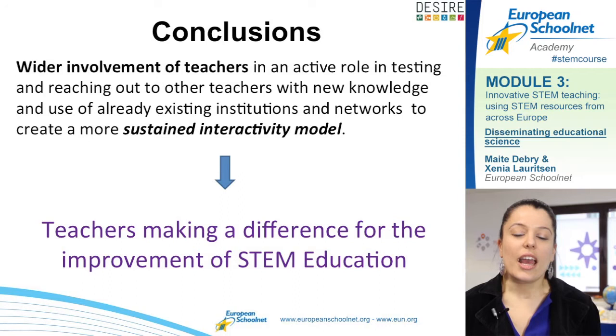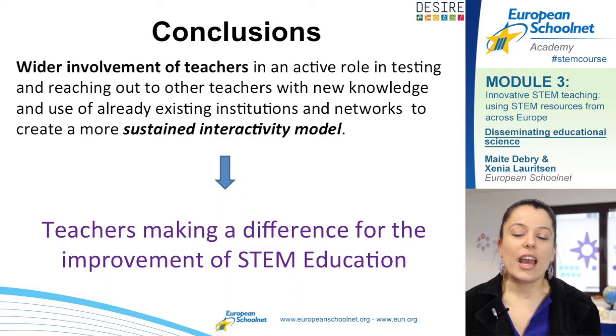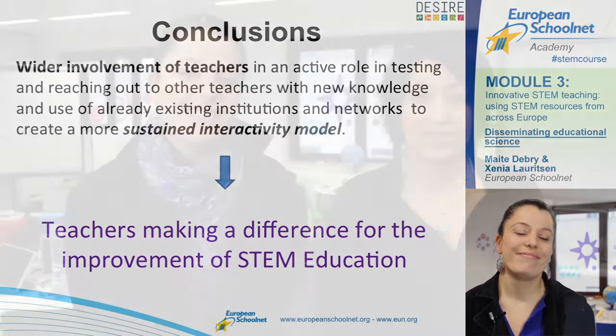What we mainly recommend is a wider involvement of teachers and giving them an active role. We would like to remind you that as a stakeholder in STEM education, you can make a difference and play an active role in the improvement of dissemination. In this video, we are going to share best practices from teachers on how to make a difference in the STEM education field.